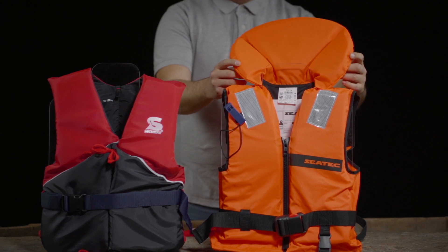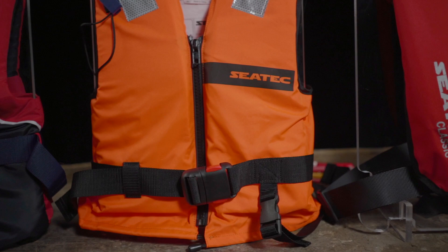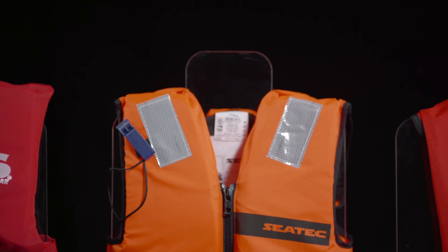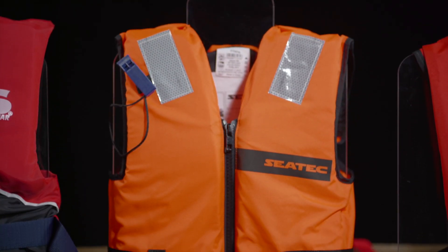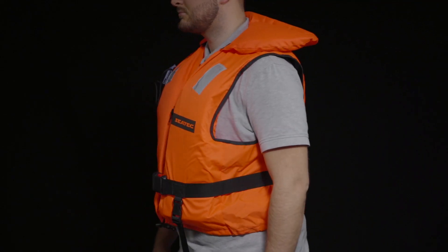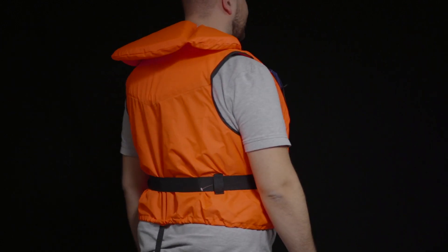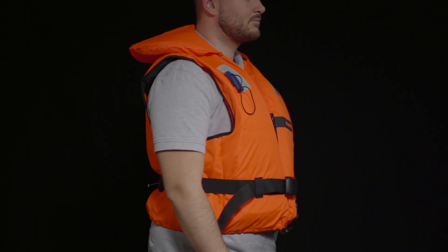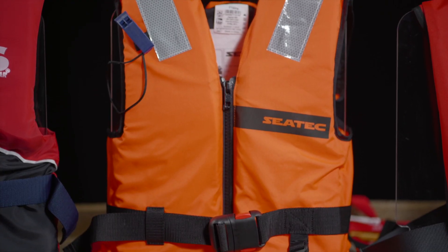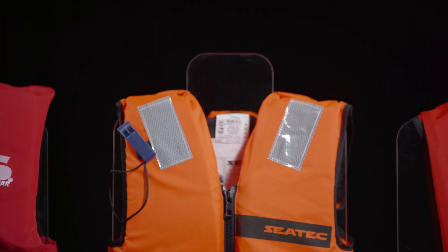Life jackets with 100N buoyancy have a collar and are ideal for use by adults of average size and weight in inshore areas. 100N life jackets are usually foam jackets. They do not have to be inflated in an emergency and are ready for immediate use. Life jackets made of foam are therefore particularly suitable when they do not need to be worn permanently on board, but only as the situation requires. These life jackets are not suitable when sailing in difficult conditions.